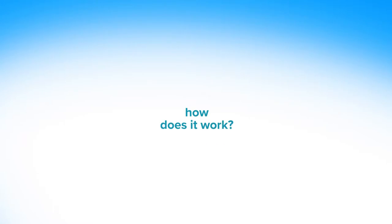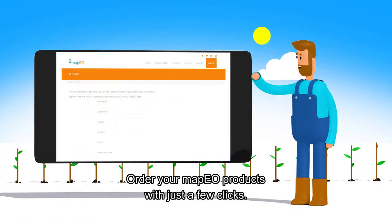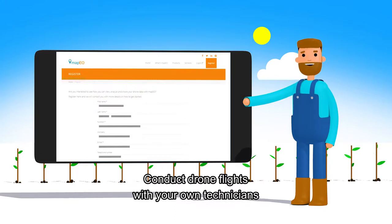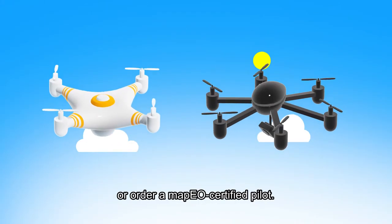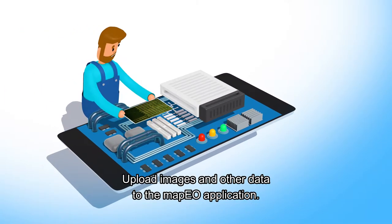How does it work? Order your MAPEO products with just a few clicks. Conduct drone flights with your own technicians or order a MAPEO certified pilot. Upload images and other data to the MAPEO application.